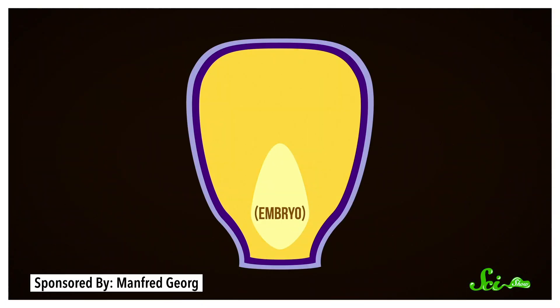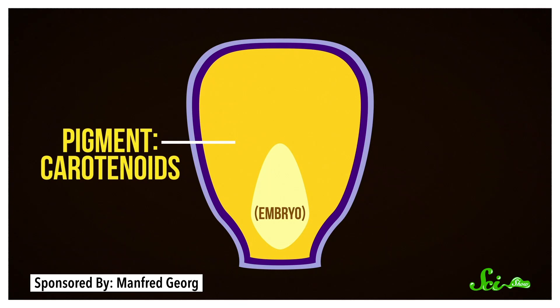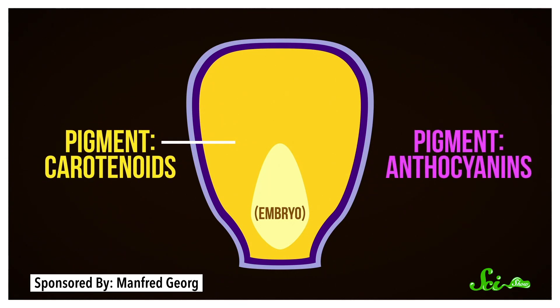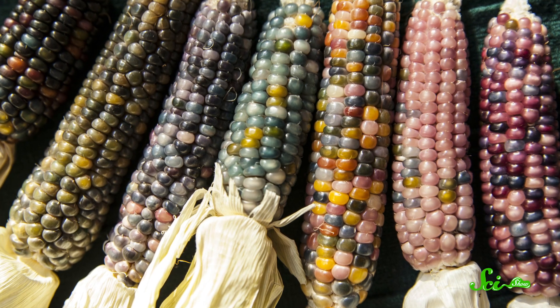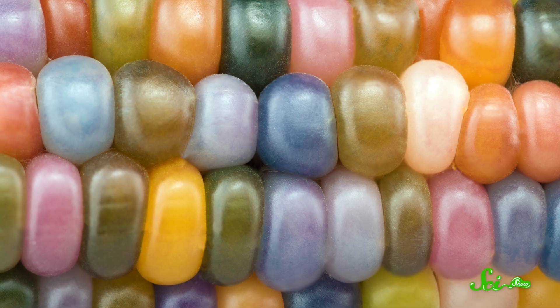Not only can variously colored pigments be present, absent, or present in different amounts, they can form in different tissue layers of the kernel, which adds interesting visual effects and more variation. For instance, the starchy interior of the kernel ranges from white to deep yellow depending on the amount of yellow carotenoids in it. Other colors come from anthocyanins in one or both of the kernel's thin outer layers — these pigments come in reds, purples, and blues, and the intensity can range from nearly black to the pale pastels you see in glass gems. You get even more variation by layering them, like a pale blue outer layer over a yellow interior could make a kernel look green.